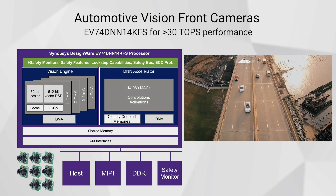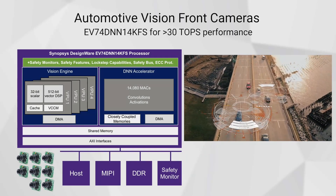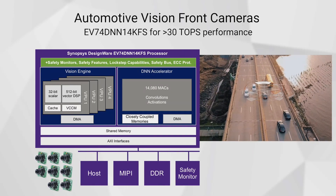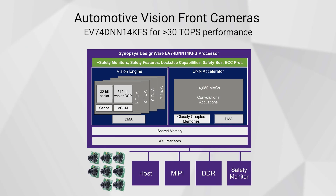On the high end, an automotive front camera might require 30 TOPS of performance. Here our EV74 with 14,080 MAC DNN engine provides the highest performance vision IP available. The DNN engine can work on pedestrian detection while the vision engine performs in parallel computer vision tasks like lane departure warning and pre- and post-processing or future-proofing for the DNN engine. Our FS family of parts includes built-in functional safety hardware to support ASIL B, C, and D, and our new hybrid mode.